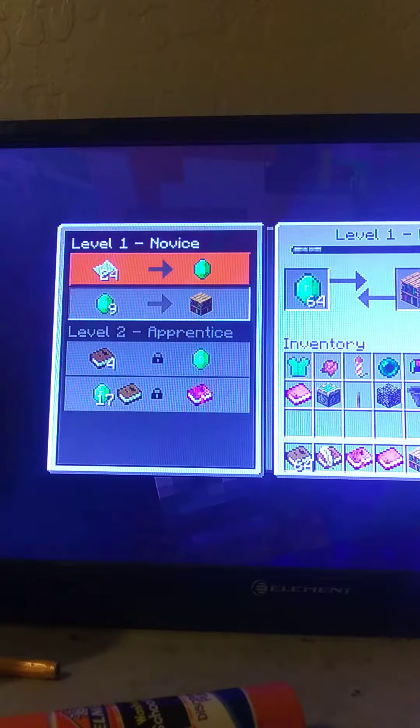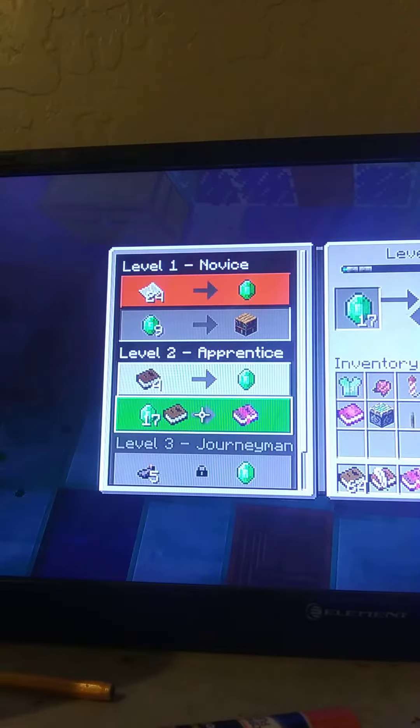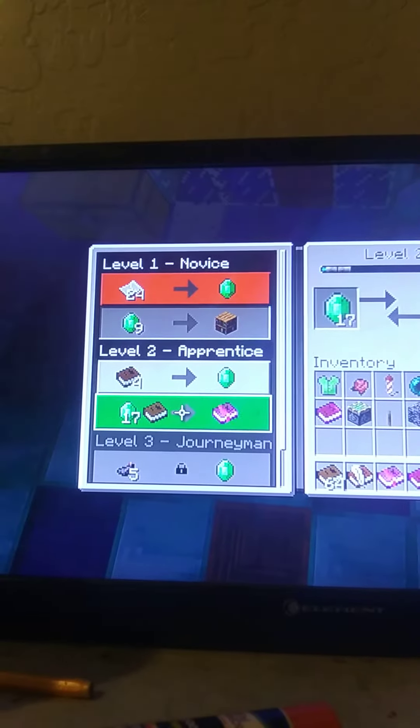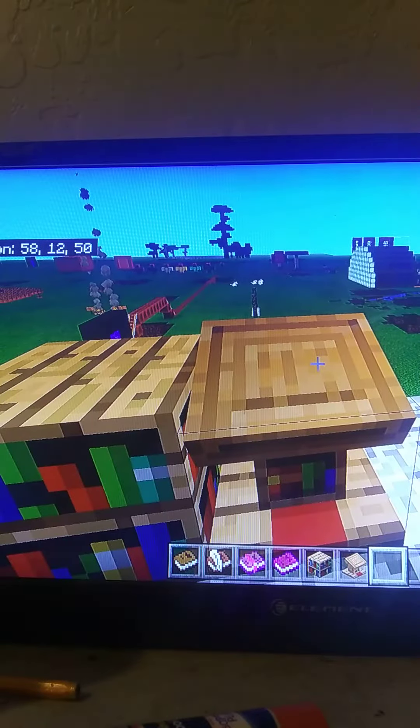Sometimes villagers will trade nine emeralds for one bookshelf, and have a chance at using seventeen emeralds and one book for an enchanted book. A librarian's main job is to collect a bookshelf and put it on the lectern.